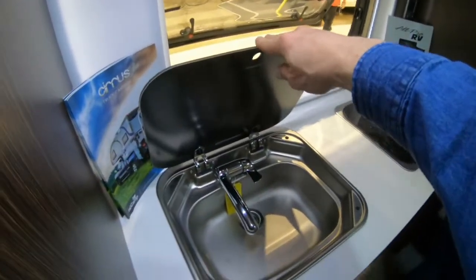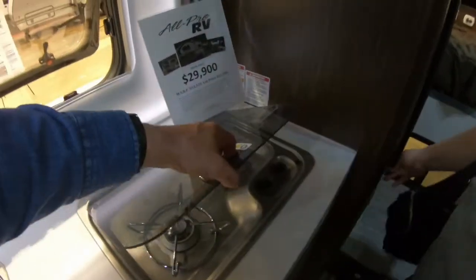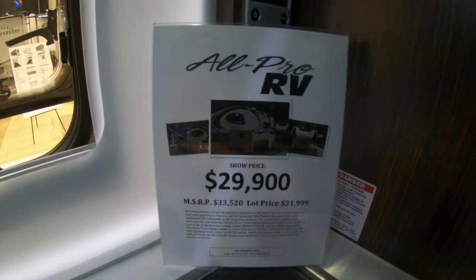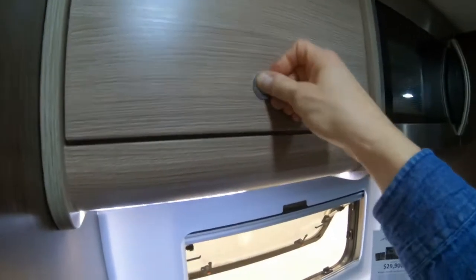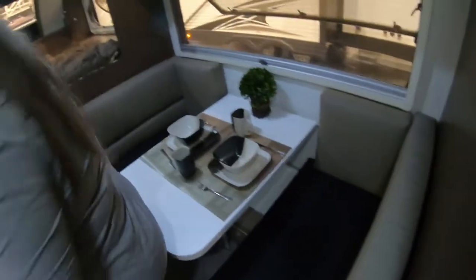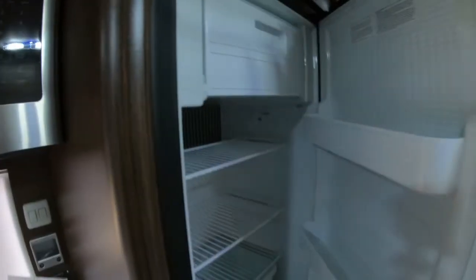We've got our sink — the faucet folds down — and a two burner stove top. We have our special show price at All-Pro RV for the 2019 Cleveland RV Show. There is also a microwave and your dinette booth.